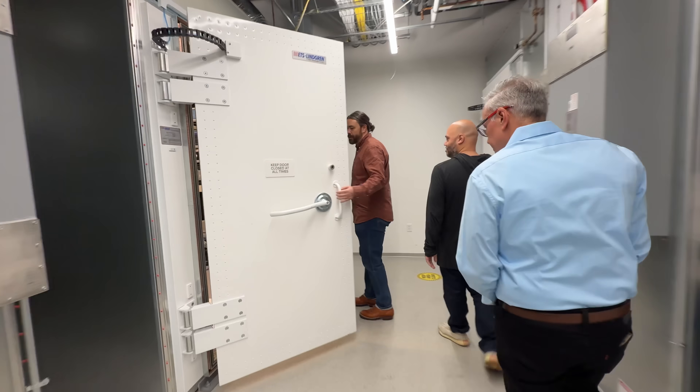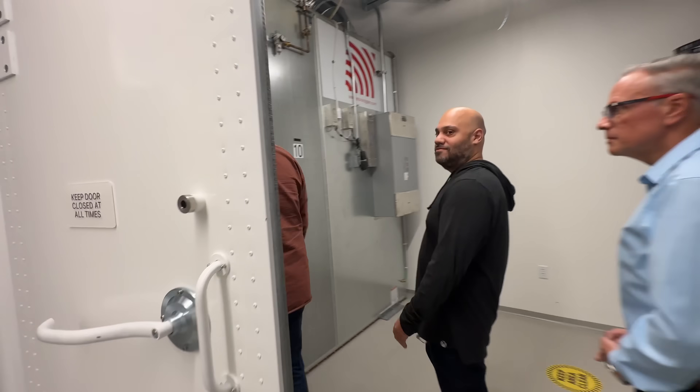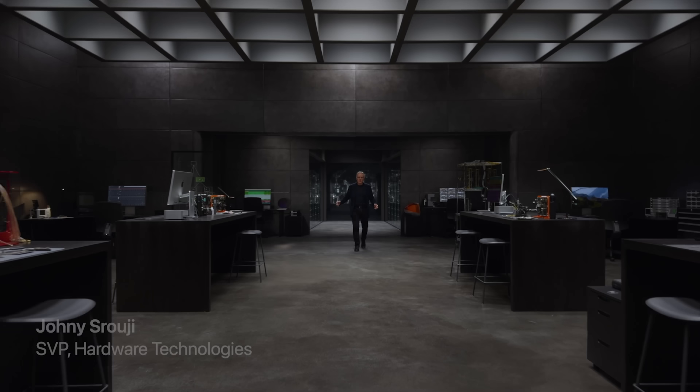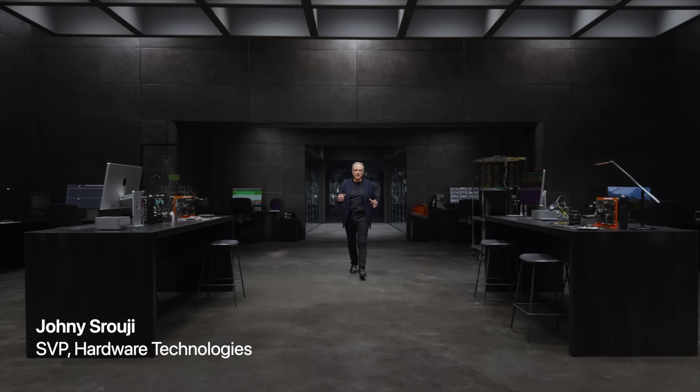I got a tour of Apple's labs to learn about the creation of the C1, which was incredibly eye-opening. I was led by a few familiar names, like Apple's senior vice president of hardware technologies, Johnny Sruji, the VP of iPhone product marketing, Kayan Drance, and the VP of wireless software, Arun Matias. Here are a few things that I learned.